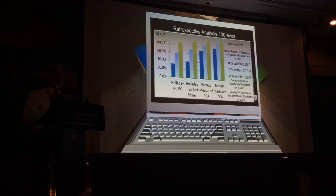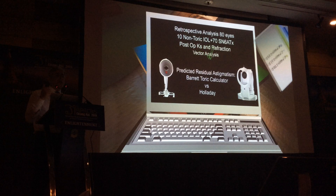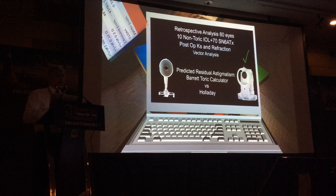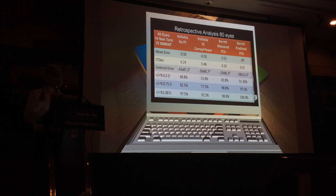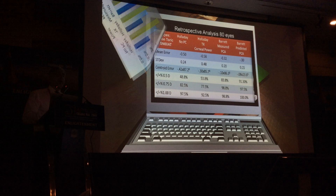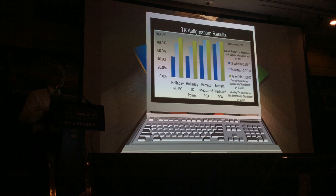I did another more recent study using the IOL Master 700 with swept-source OCT. The outcome was almost the same: with standard calculators, 48% within half a diopter; slightly better with TK power, around 51% — not much improvement. But using the Barrett Toric calculator with measured posterior cornea, 73.8%; with predicted posterior cornea, 91.3%. Once again, there was no statistical difference between measured and predicted PCA. So either method is useful for predicting toric outcomes.